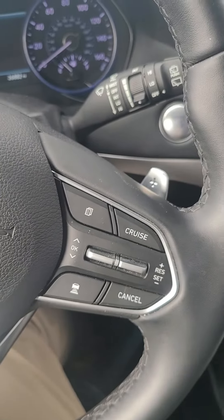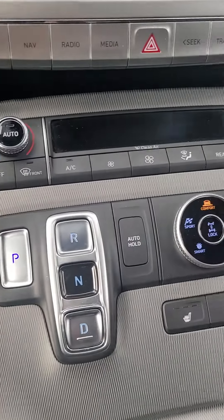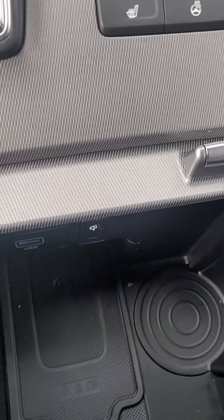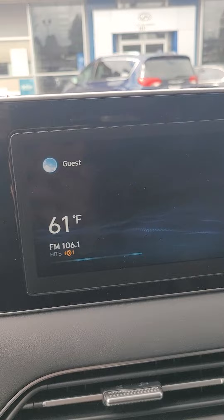Comes with the blind spot monitor, adaptive cruise control, heated seat and heated steering wheel. Also comes with wireless charging and has a built-in navigation.